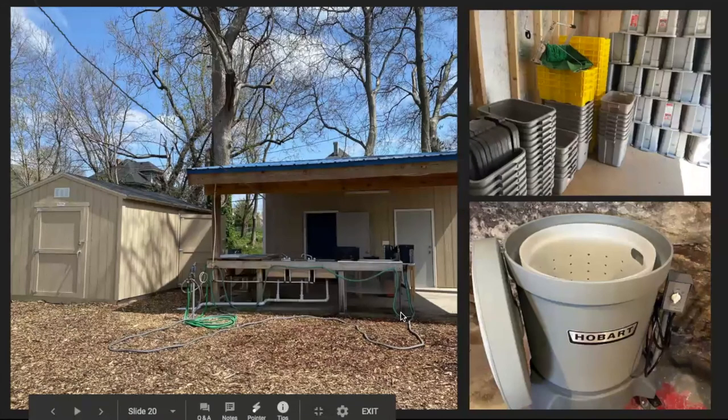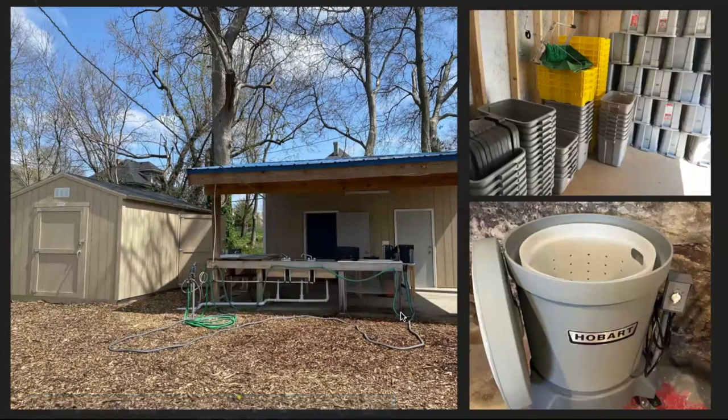Here's the wash station to the left and the shed further left — all the harvesting tools are in that shed. The wash station is tight and set up perfectly for us. We have a cool room and a cold room we built so we can store tomatoes and other crops as well as root vegetables. The upper right corner shows inside the shed with our harvest totes, and the bottom right is the Hobart 20-gallon salad spinner — that changed our lives a couple of years ago. We do a lot of cut-and-come-again greens.